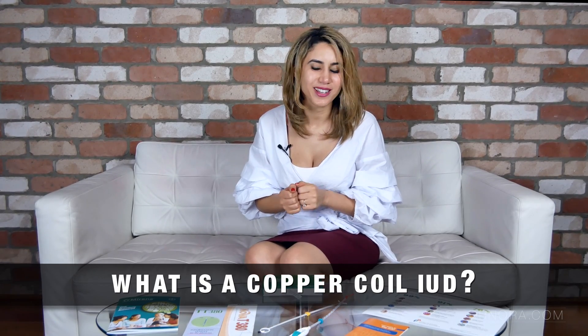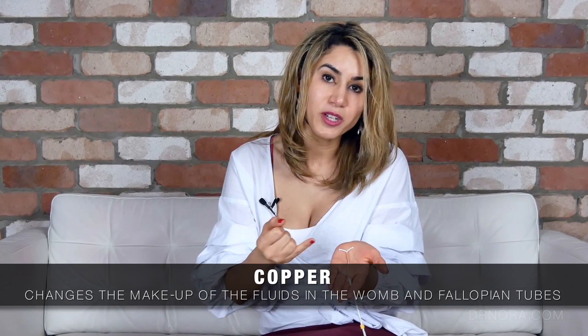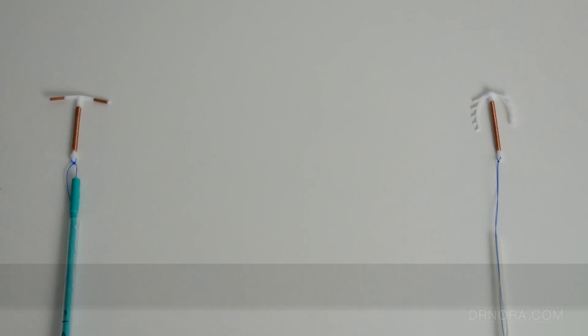Now let's talk about the copper coil or the intrauterine device. Unlike the intrauterine system which has a hormone around its main cylinder, this instead has a copper coil. Depending on which brand you're using the copper may be on the main cylinder of the device or it may also be on the arms of the device.